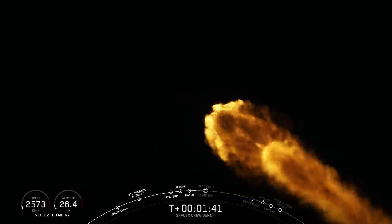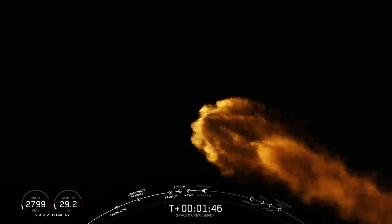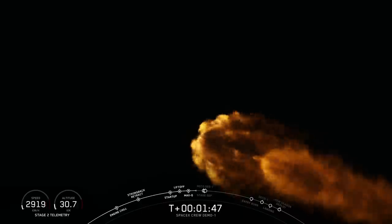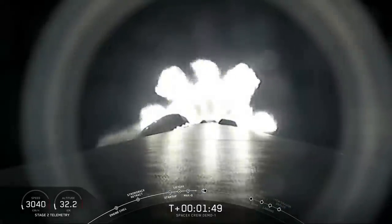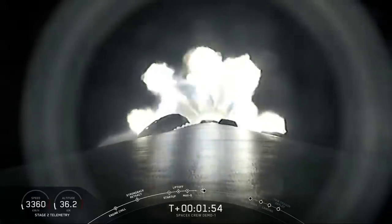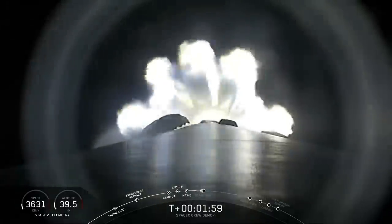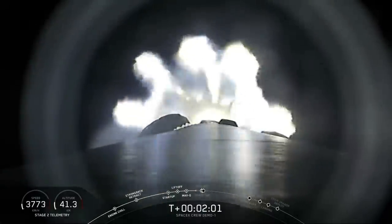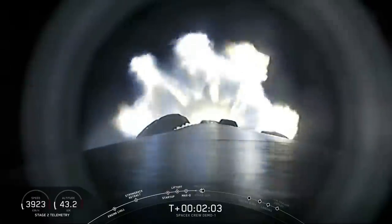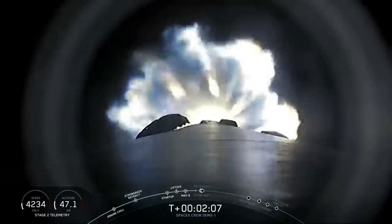Coming up at T plus 2 minutes and 35 seconds are three events in quick succession. The first is main engine cutoff, or MECO — that's when the nine Merlin 1D engines will cut off, shortly before stage separation at 2 minutes and 38 seconds. Shortly after that, the Merlin vacuum engine on the second stage will ignite in what we call second engine start, or SES, at 2 minutes and 46 seconds.